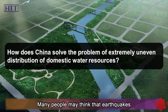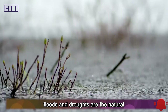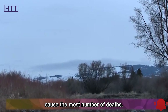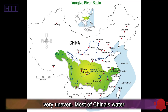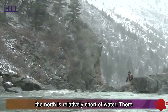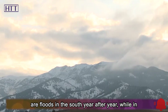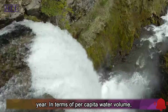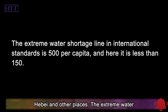Many people may think that earthquakes and tsunamis cause the most casualties, but according to United Nations statistics, floods and droughts are the natural disasters that occur most frequently and cause the most number of deaths. Due to China's geographical environment, the distribution of water resources is very uneven. Most of China's water resources are distributed in the south, and the north is relatively short of water. The most thirsty places in China are the industrially developed Beijing, Tianjin, Hebei and other places.